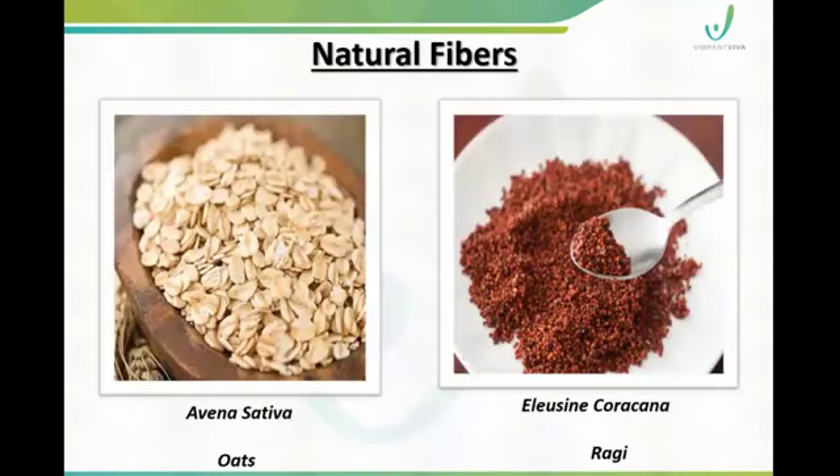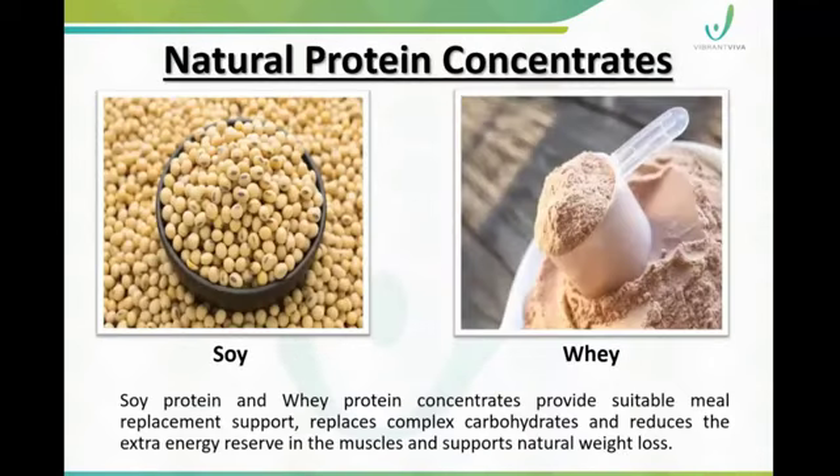This is a fiber-rich product with natural fiber sources such as oats. There are also natural protein concentrates from two sources: soya protein and whey protein. It is suitable as a meal replacement, and while replacing complex carbohydrates, it helps manage energy excess in the body.